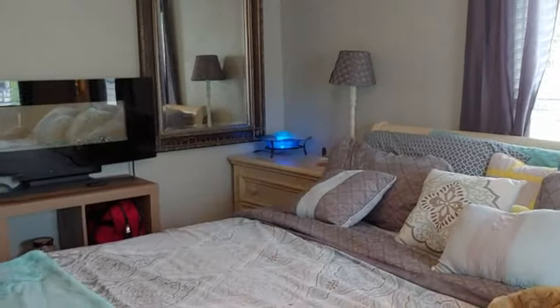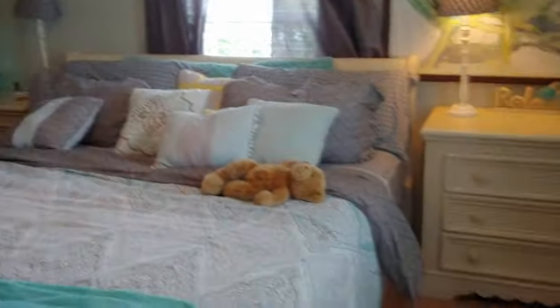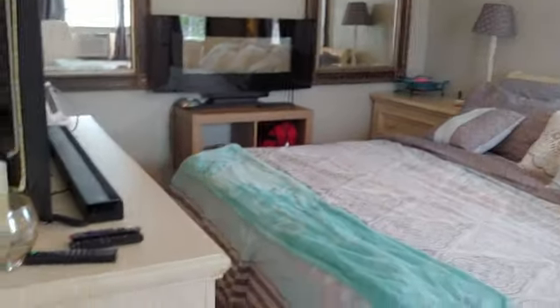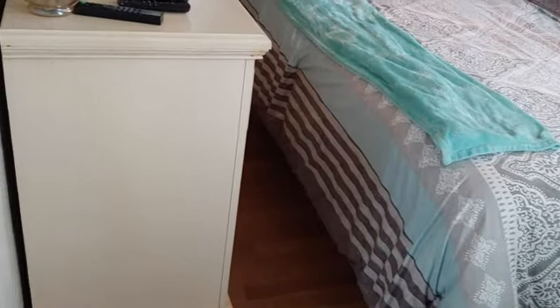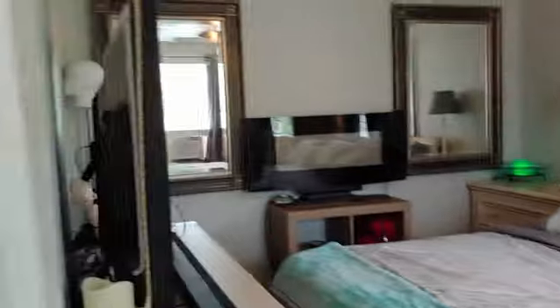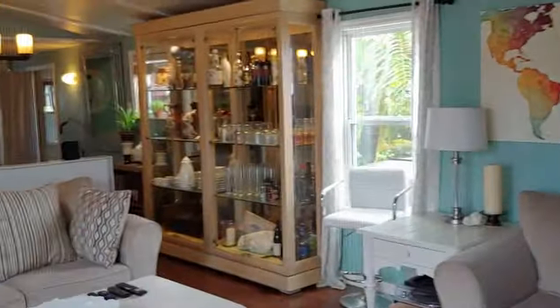And then this would be the other bedroom — it's set up as a master bedroom, but there is no closet that I see. So king size bed, dresser. Let me show you the space in between so you know what you're working with. There's a lot of furniture in this place.